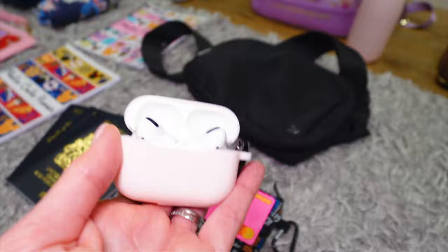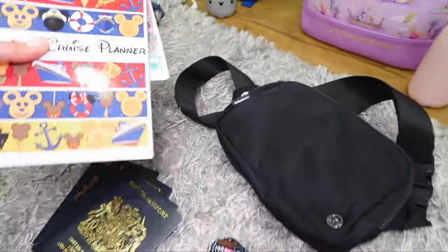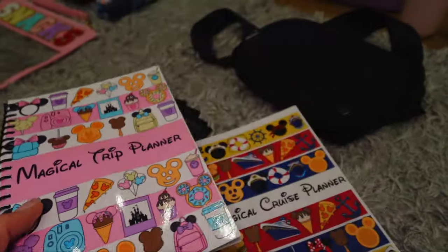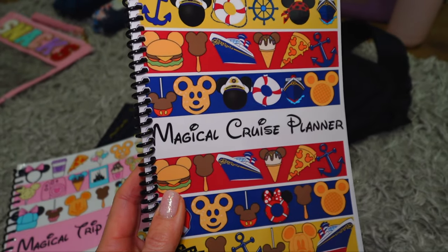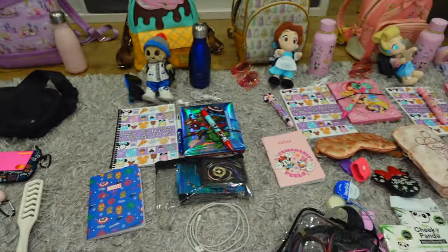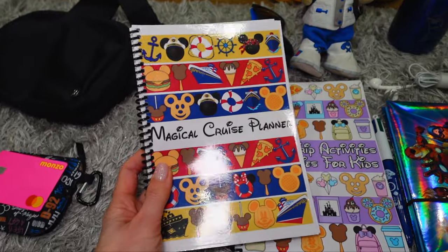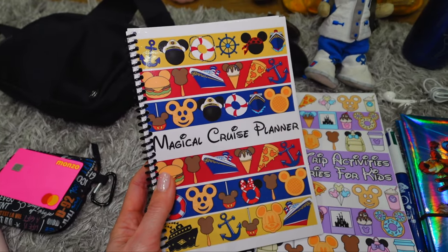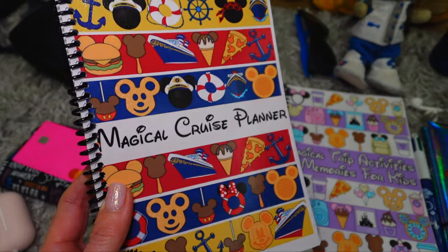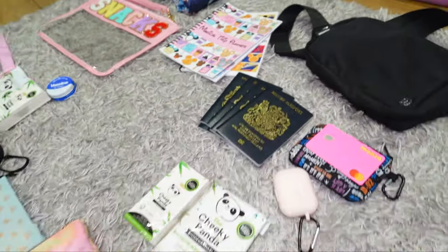I'm taking my AirPods so I can listen to things on the plane and the rest of the journey. And of course I'm taking my Magical Trip and Magical Cruise Planners — the Magical Trip Planner is for planning in the Disney parks, and the Magical Cruise Planner is for planning our magical cruise, because after Walt Disney World we're heading on the Disney Wish. I've also designed new Magical Cruise Activities and Memories for Kids books that were requested in the comments. At the time of filming they've only just come back from the printer, so I'm really hoping they arrive in time.